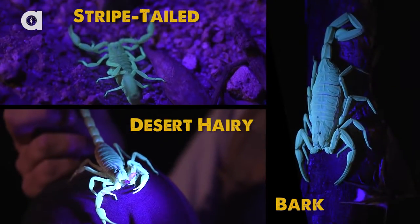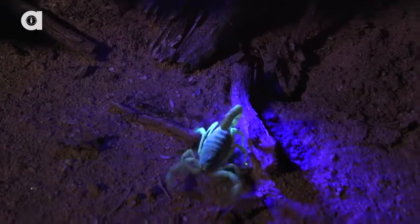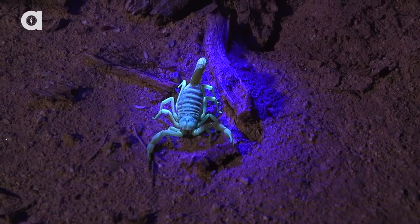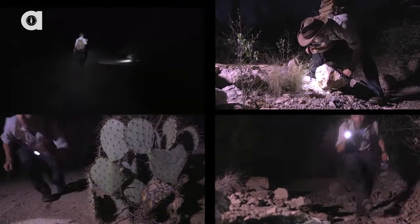Then there are the three scorpion species: striped-tailed, desert hairy, and bark. That's a giant desert hairy — he's a big one too. You're probably asking, does the nightmare ever end? I guess we'll just have to wait and see.